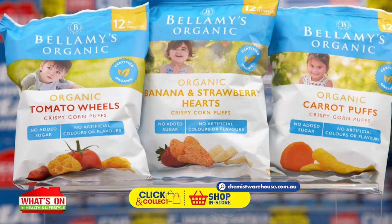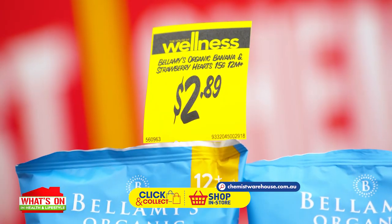Check out the tasty Bellamy's Organic Crispy Corn Puffs range, only $2.89 at Chemist Warehouse.